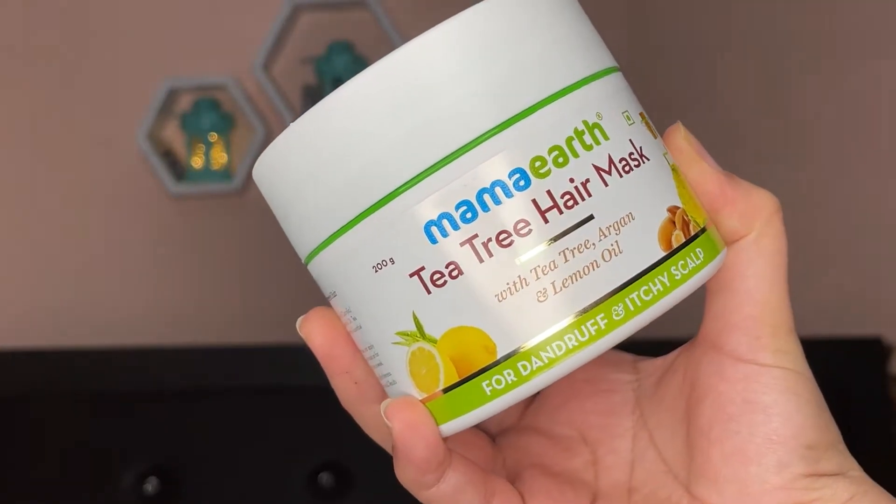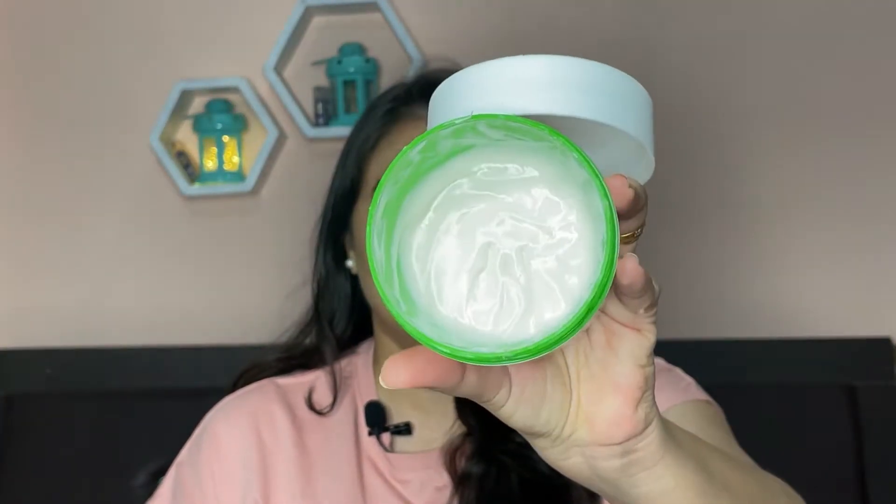The next product is the Mama Earth tea tree hair mask for dandruff and itchy scalp. I don't have a dandruff issue — touchwood — but I have an extremely itchy scalp. My scalp is very oily and sweaty, so that's why my scalp is very itchy. I tried this hair mask and it's extremely good. If you have an itchy scalp you can use it, and I've used almost half the tub — it works very well for my scalp.